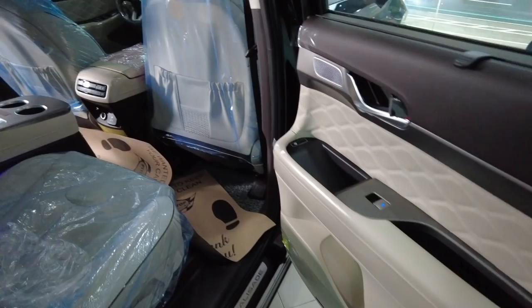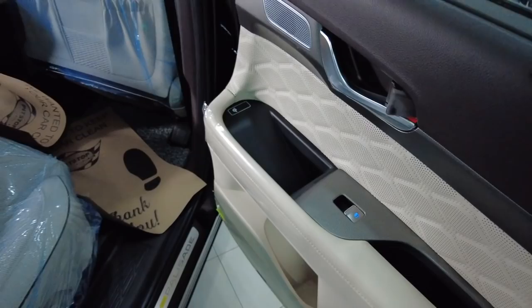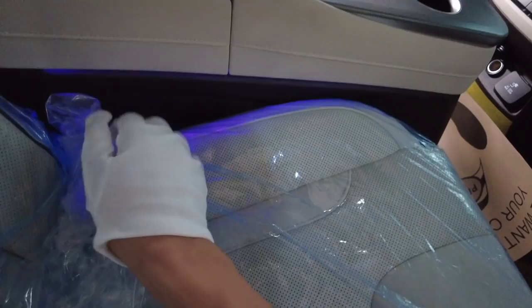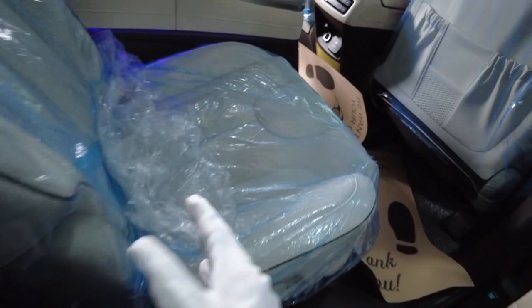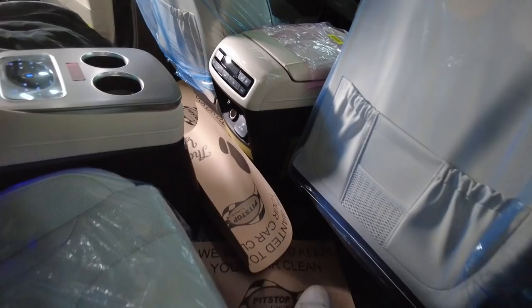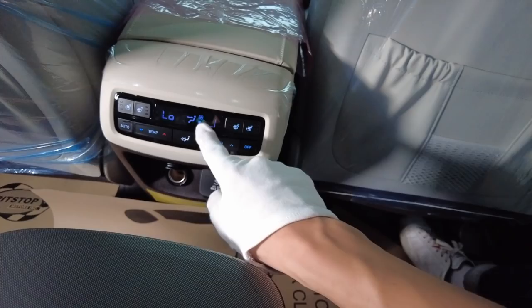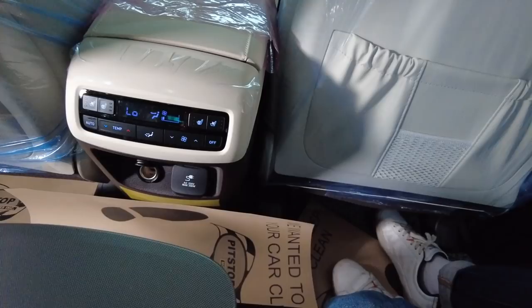Not only here but also there — so this vehicle comes with three wireless chargers. It is not so expensive to install but to design and engineer it that way is another story. Here in the VIP seat you get nice ambient light. This seat can also be adjusted manually. There's another aircon system for the second row.